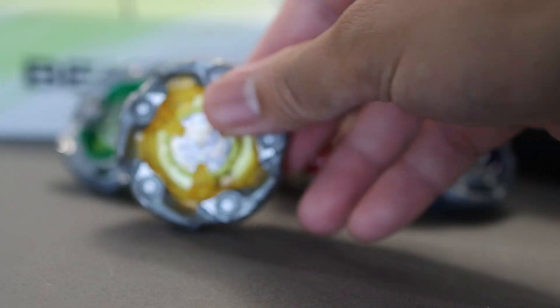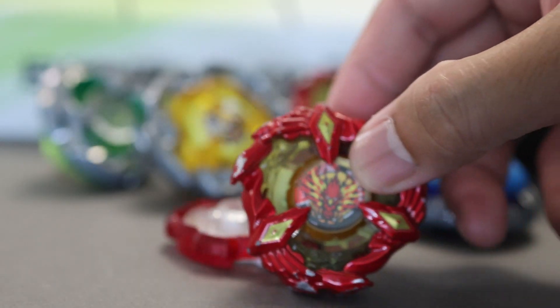One year after Beyblade X was released, I now present to you the best parts and combos based on the data that I have gathered throughout that one year span.